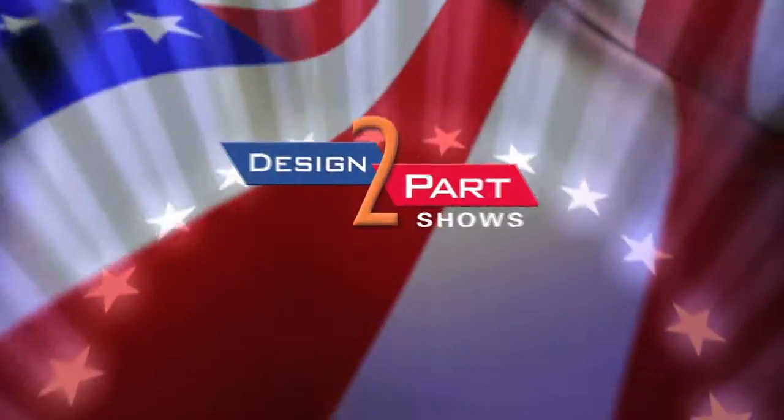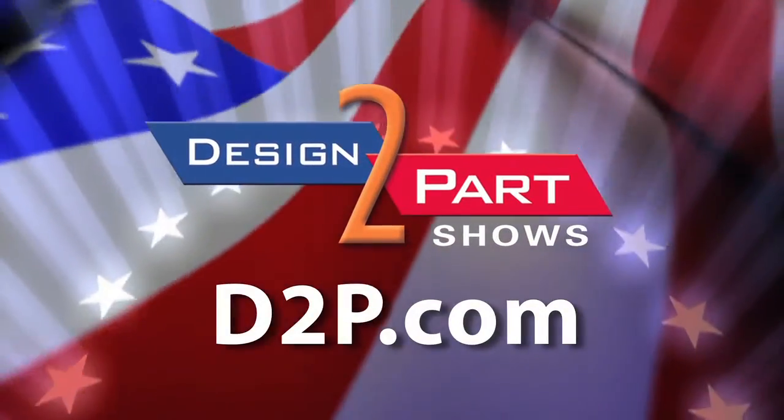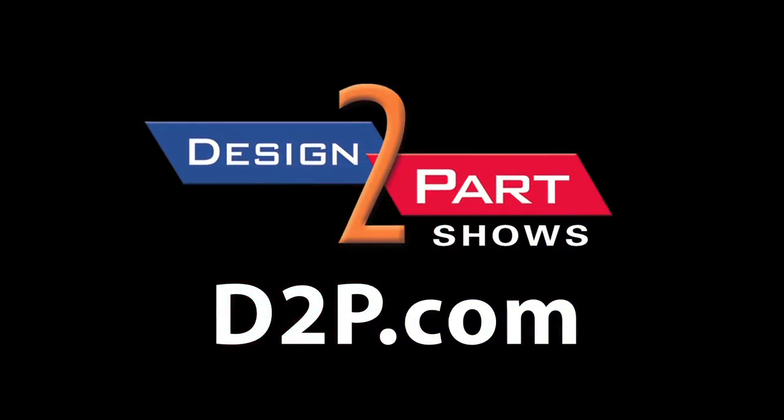When you need electronics and you need it done right, come to American Products. See us and other quality suppliers at d2p.com.